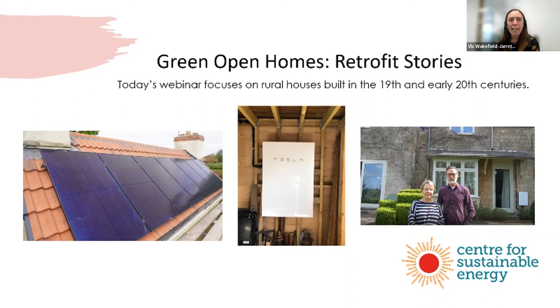Thanks for joining. My name is Vic Wakefield Jarrett and I'm a senior project worker in the Local and Community Empowerment team at the Centre for Sustainable Energy. I'm joined today by my colleagues Charlotte and Jack. Charlotte, Jack, do you want to introduce yourselves?